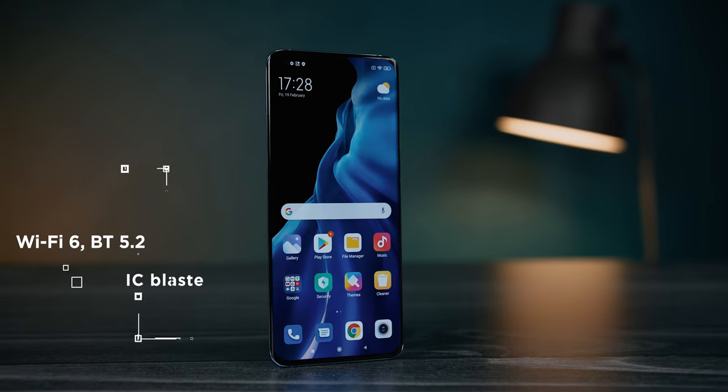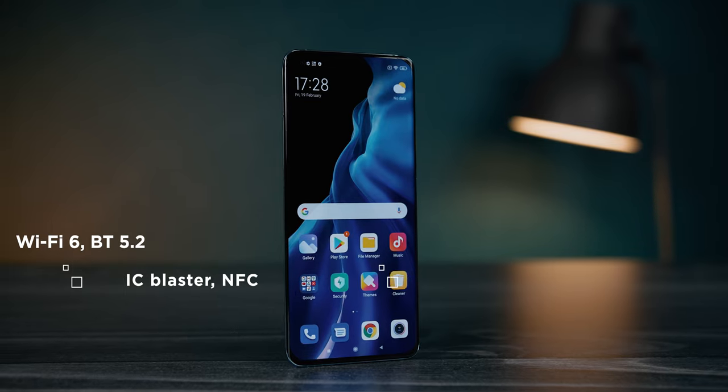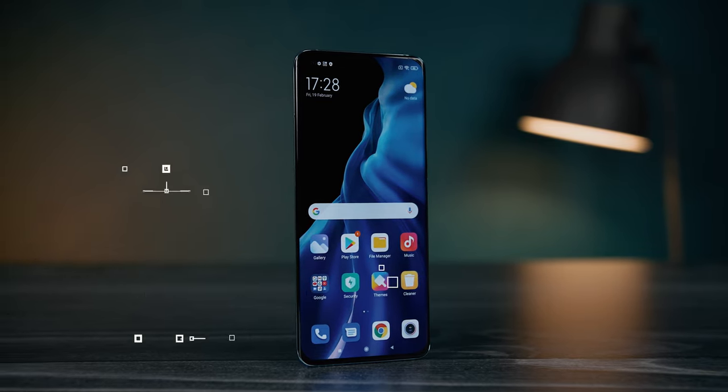When it comes to connections, the Mi 11 has all the standards: Wi-Fi 6, Bluetooth 5.2, and the GPS satellite standards. The only exception is the USB-C port, which is the slightly slower 2.0 standard, but it does offer USB OTG support.